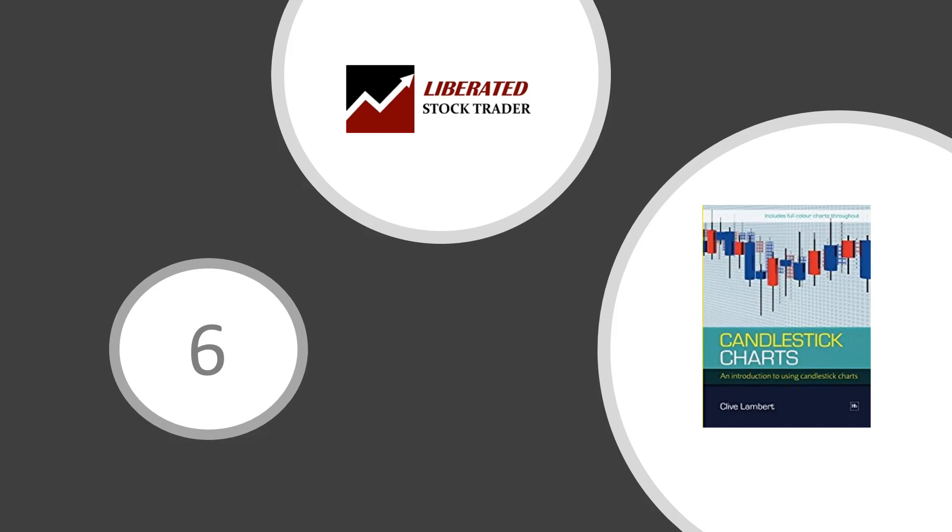Next, another book on candlesticks: Candlestick Charts by Clive Lambert — a second book recommendation on the topic. Clive Lambert's extensive trading experience and engaging writing style make this book an informative and enjoyable core text for market participants and an excellent addition to Nison. This is a quote from the Society of Technical Analysts.